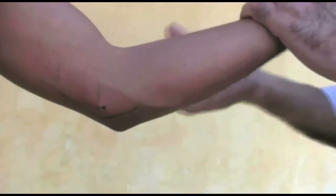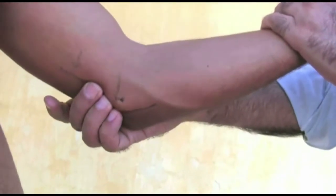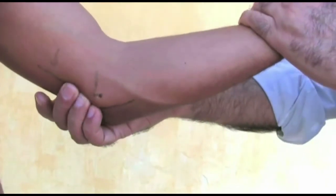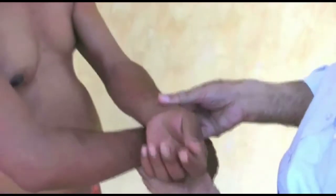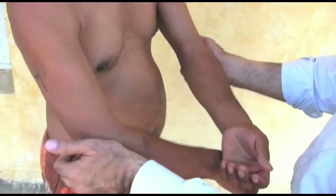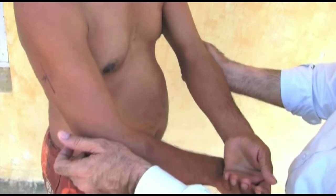Some people try to palpate the ulnar nerve from the outer or lateral side. This also can be done, and this method is more useful when you compare one side with the other simultaneously — both the nerves are palpated, left and right. From the outer side, try to reach the nerve behind the bony prominence and compare left to right.